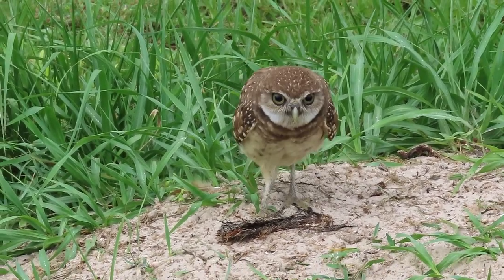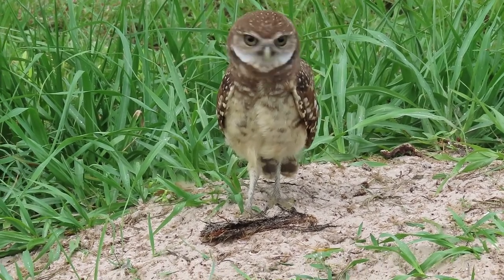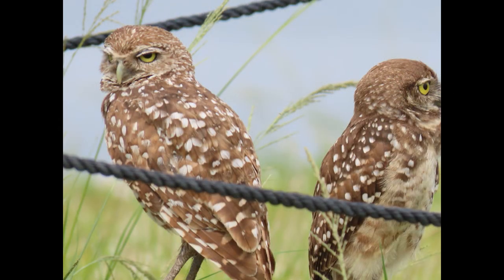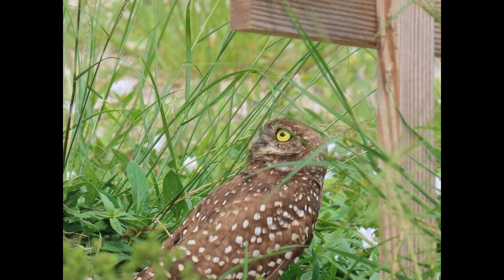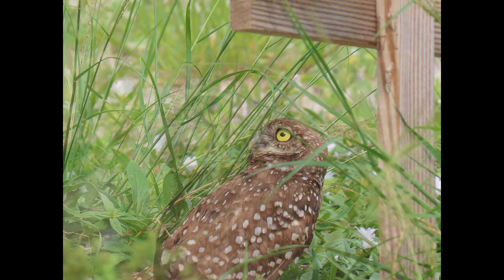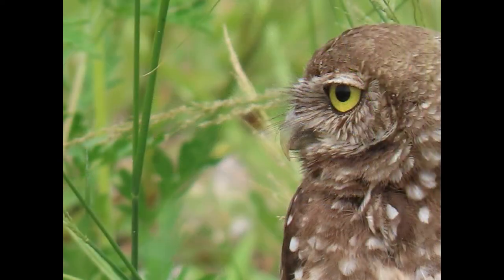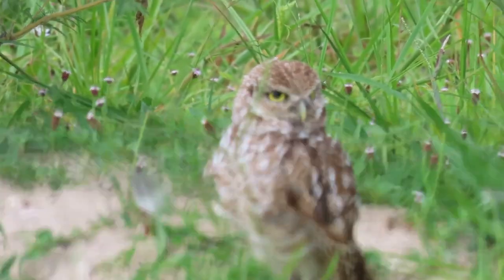What should you do if you find a burrowing owl injured after a hurricane? Don't try to feed it or treat the injury yourself. Cover its face and eyes so it can't fight with you, place it in a small box with air holes, keep it warm and in a dark place, and call your local wildlife center immediately.